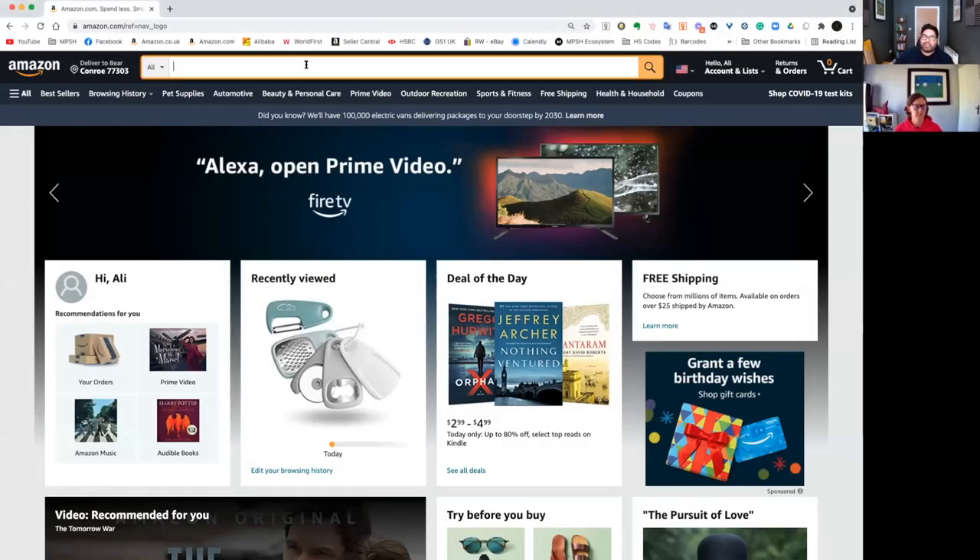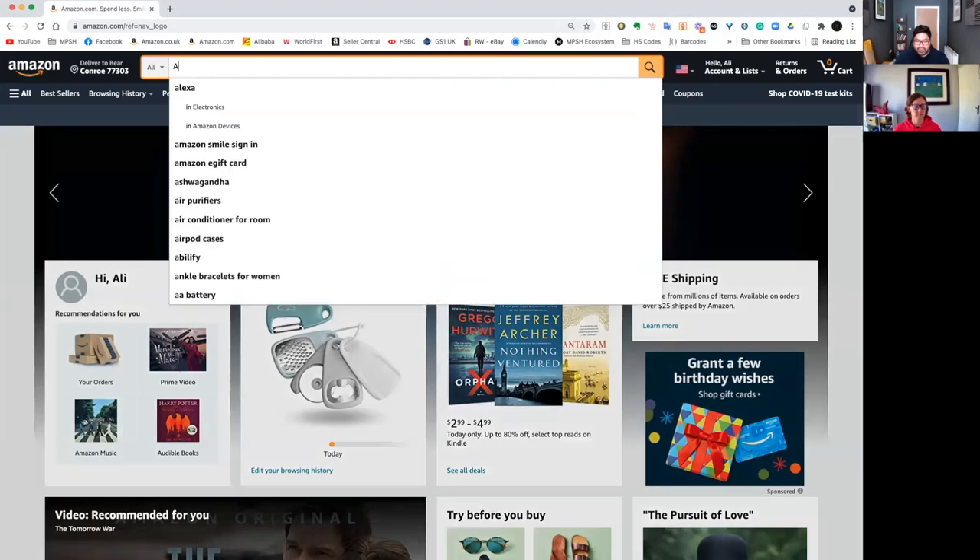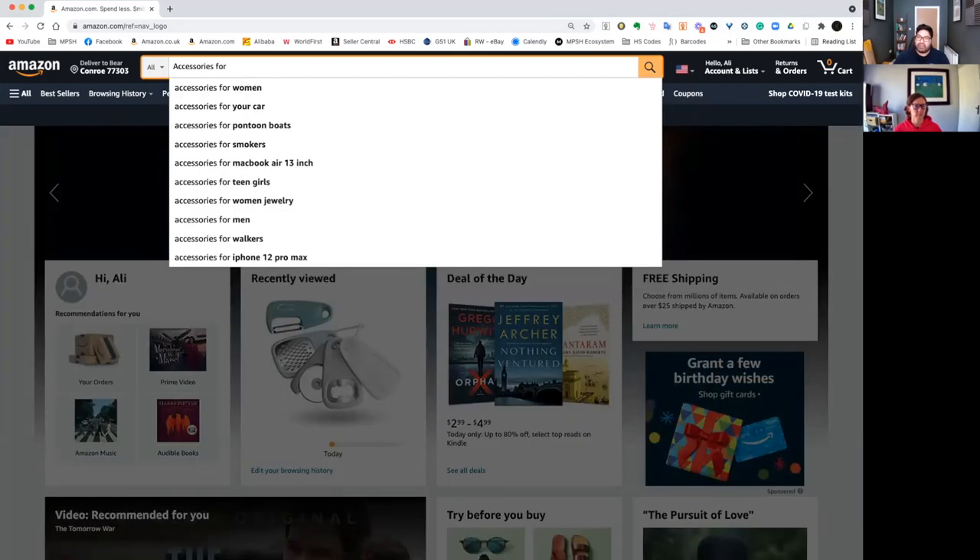There are a number of ways that you could do this. We can start off with the most basic, and that's going to be 'accessories for.' So we can go ahead and type that, then hit the space bar — you can see there's a number of ideas. But these are still quite surface level here, so we want to go a little bit deeper.